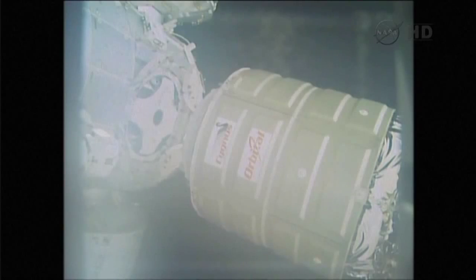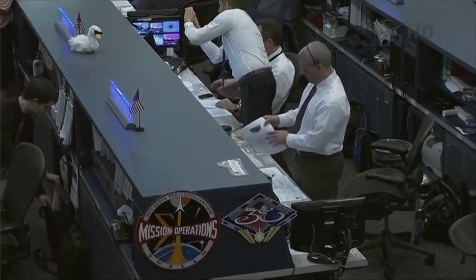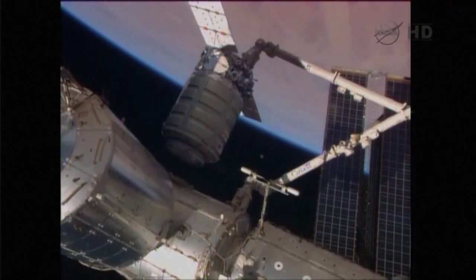Houston, on two, we're in the pre-install position. Houston concurs. Hey Houston, can you guys verify step six for us, please? We're looking at it right now.